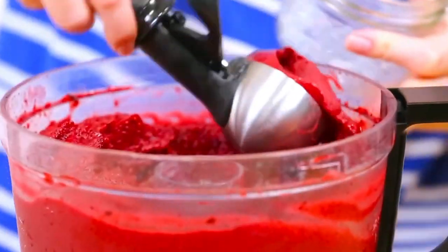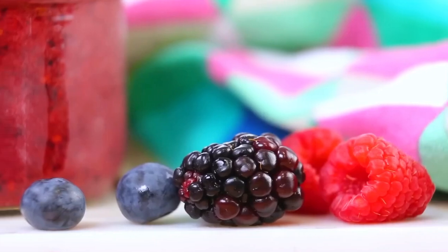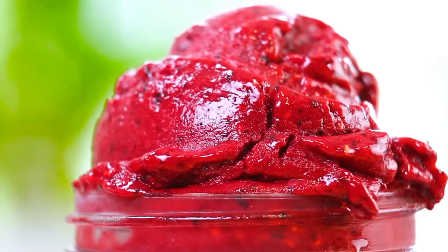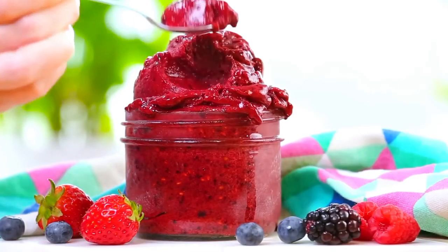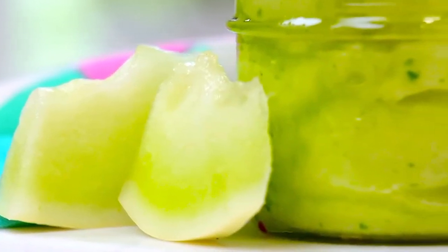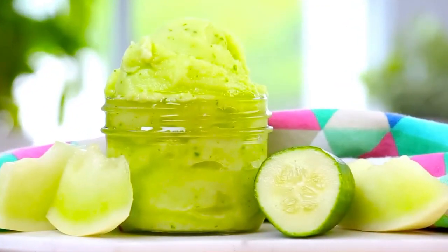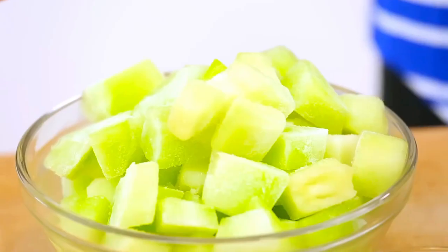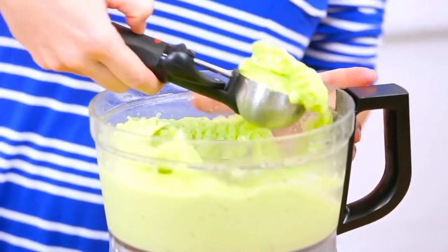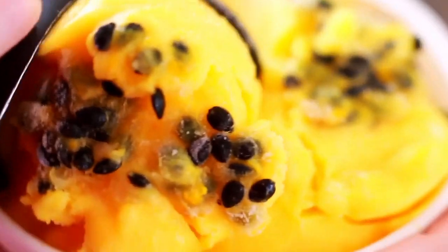Sorbet often includes a splash of something extra, like lemon juice or even a pinch of salt, to enhance the flavors — that's why sorbet tastes so bright and refreshing. It's all about letting the fruit take center stage. Sorbet also serves as a palate cleanser, often served between courses in fancy meals, because its light, clean flavors help reset your taste buds. So next time you savor a spoonful of sorbet, think about how this simple combination of fruit, sugar, and technique creates something so elegant.